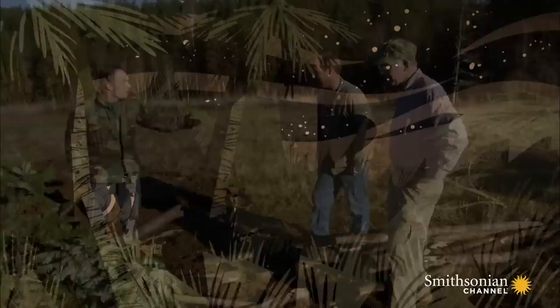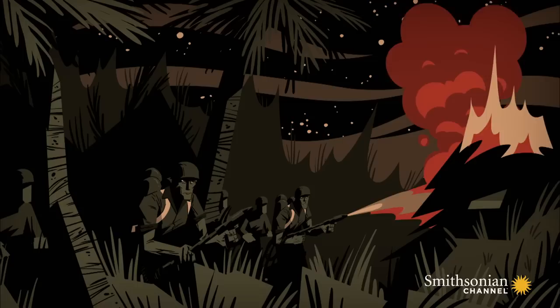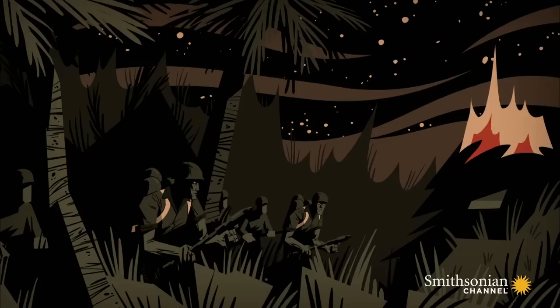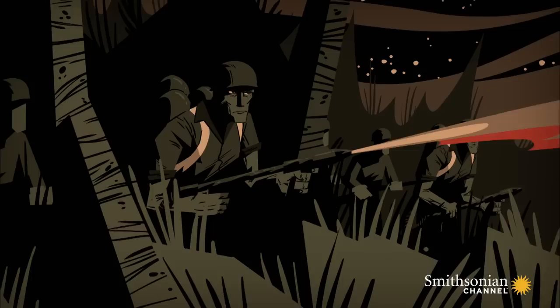You'd be safe against everything except the M2 flamethrower. War in the Pacific rages on. Soldiers armed with flamethrowers attack the spider trenches in teams — while one burned off the vegetation, the other aimed for the now-exposed firing ports. The effects were devastating. Finally, the Marines had a way to take them out.